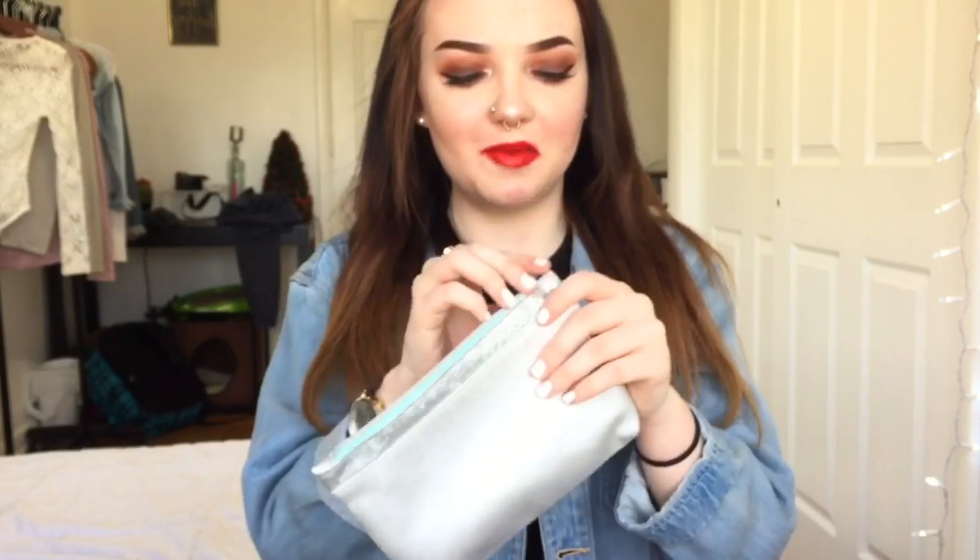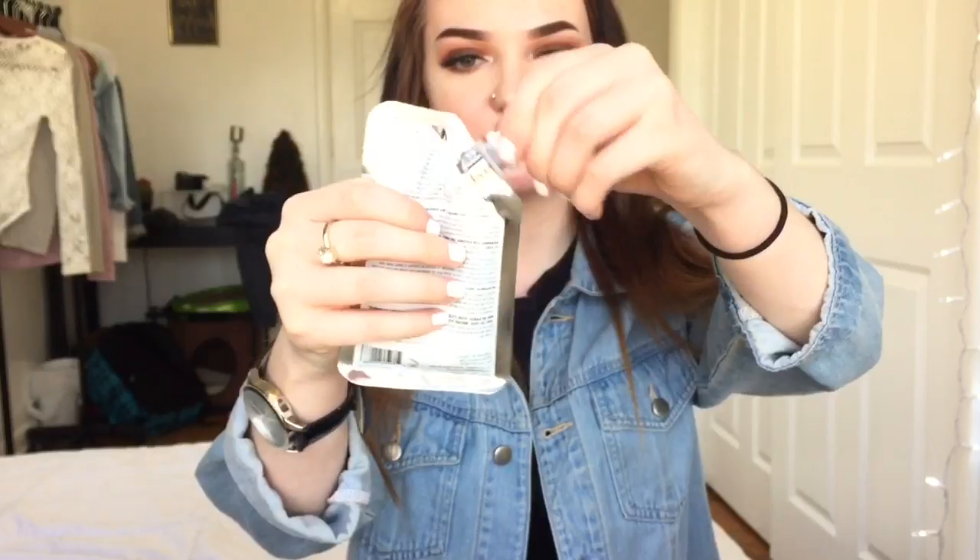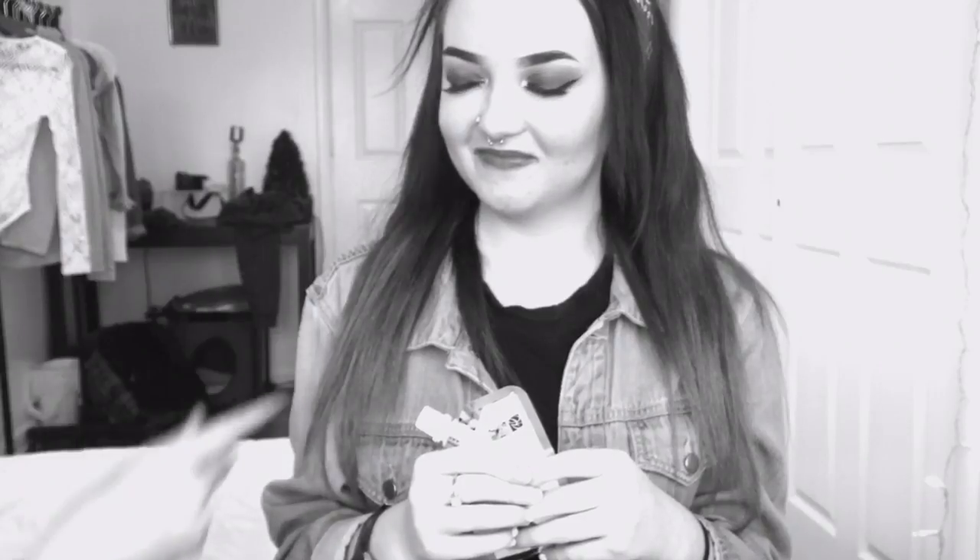I actually opened this already because I filmed this twice — this is my second time. It has this little card. The first product is this Dead Sea Wash Off Face Mask. I've tried this brand before — Global Beauty Care — it's really good. I can't wait to try this out. It has like a little screw top.